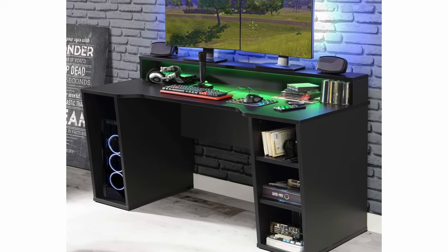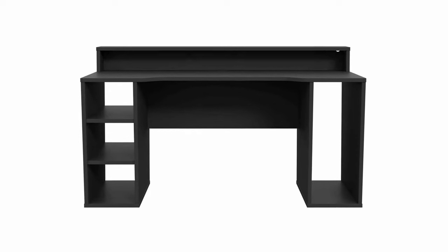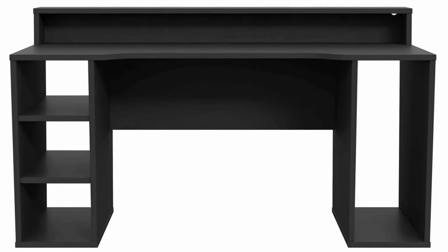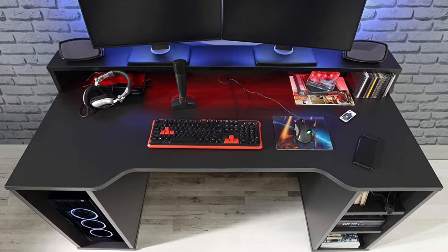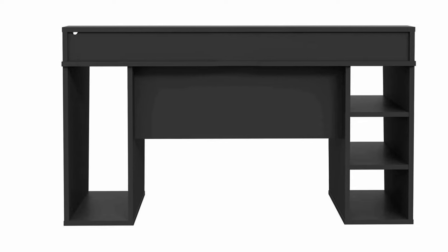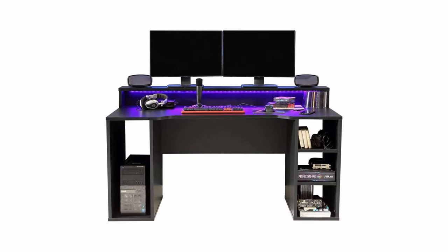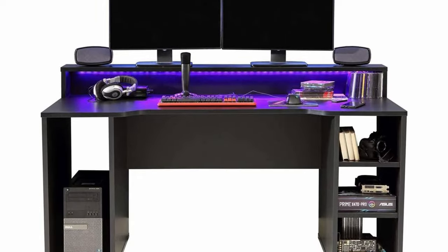An ergonomic gaming desk for home not only looks good but also offers many advantages that make the user's life easier. Every gaming desk needs a chair — why not get one with a special gaming design? We'll show you the best gaming chairs currently on the market. For this, we've evaluated tests and opinions and added them up to an overall score.